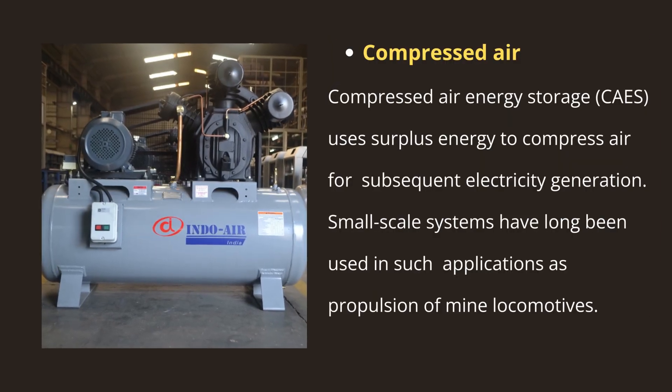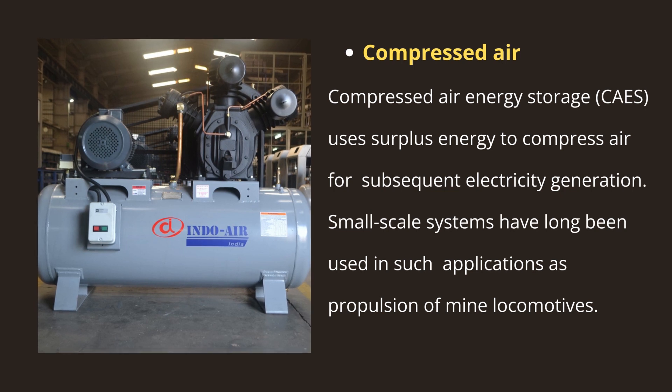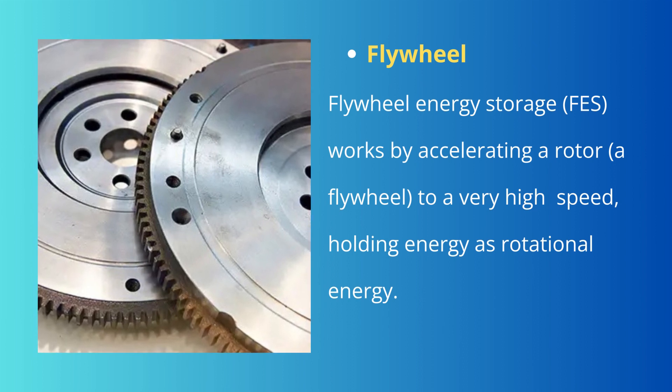Compressed air energy storage uses surplus energy to compress air for subsequent electricity generation. Small scale systems have long been used in applications such as propulsion of mine locomotives. The compressed air is stored in an underground reservoir such as a salt dome. Flywheel energy storage (FES) works by accelerating a rotor to a very high speed, holding energy as rotational energy. When energy is added, the rotational speed increases; when energy is extracted, the speed declines due to conservation of energy.